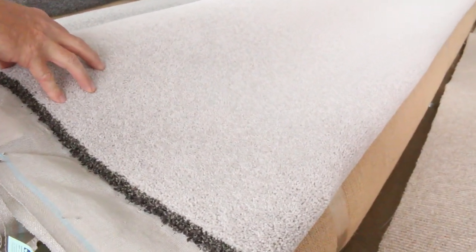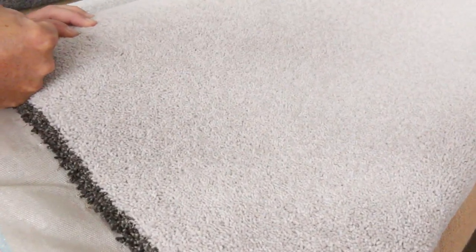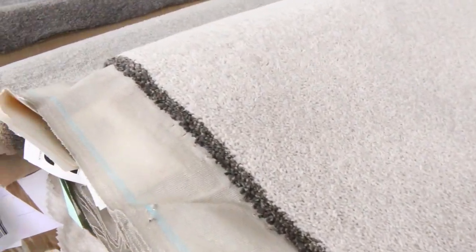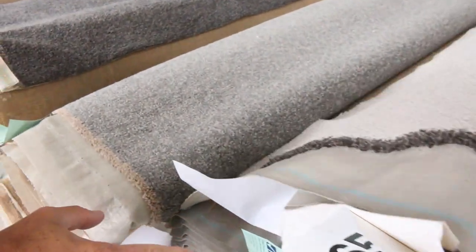Lot number 46 is 34.4 metres long, 3.66 metres wide. It's an 80/20 twist pile, normally retailing around $140 a metre. I'd be expecting around about $40 a metre — that's $100 a metre off. So you're saving, just on that one roll alone, around about $3,000. So that's awesome buying.